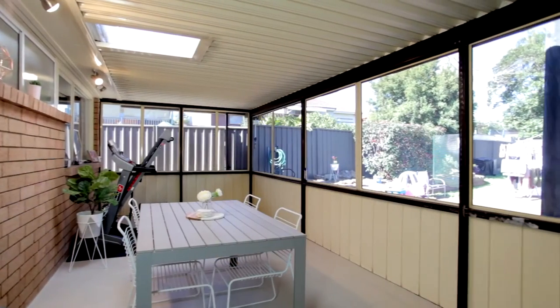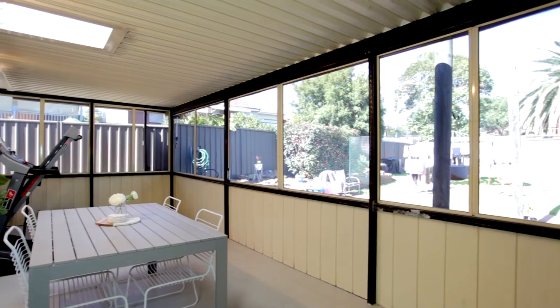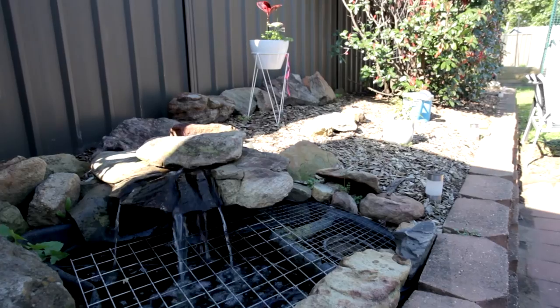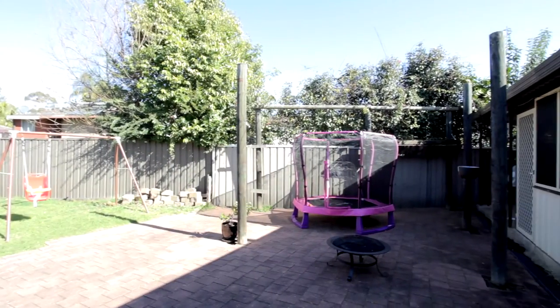There is no shortage of space with this fantastic sunroom giving you that extra living and entertaining space, perfectly positioned to look over your established low maintenance backyard.